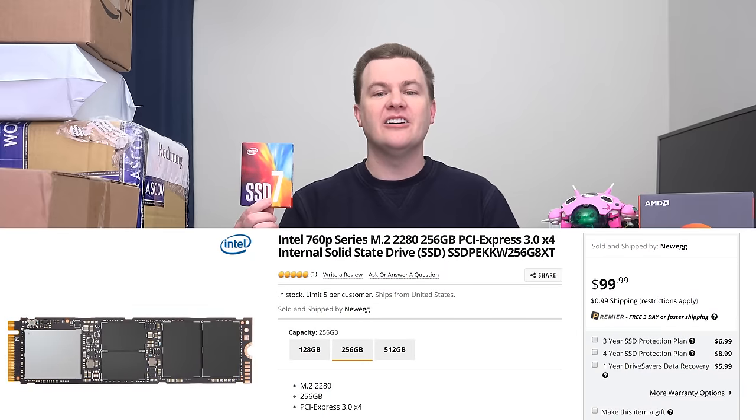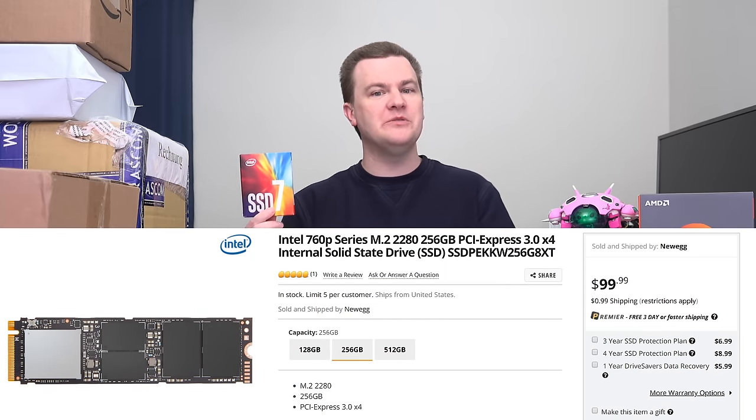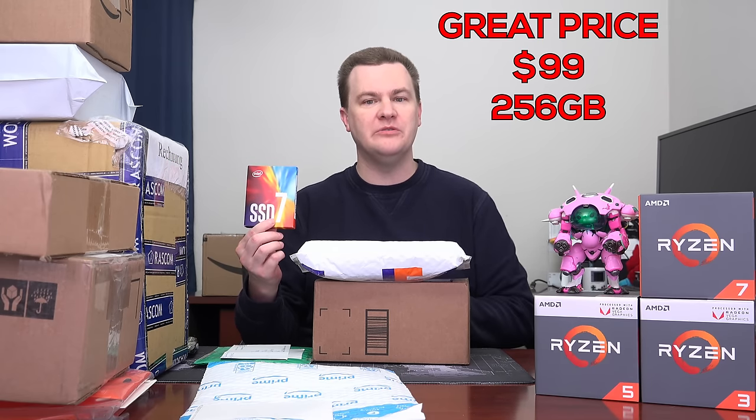The first item is actually already open — it's the new 760p SSD from Intel. This is an NVMe drive which replaces the 600p. I previously reviewed the 600p and to be completely honest didn't like it very much; it's a little bit on the slow side compared to the others. This is supposed to be faster and it will get reviewed very soon.